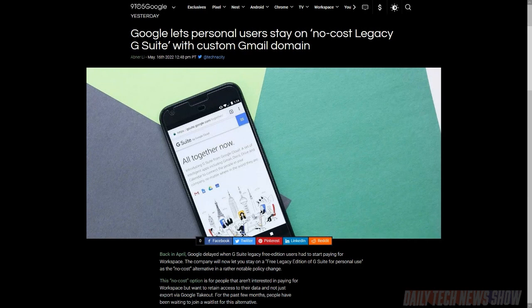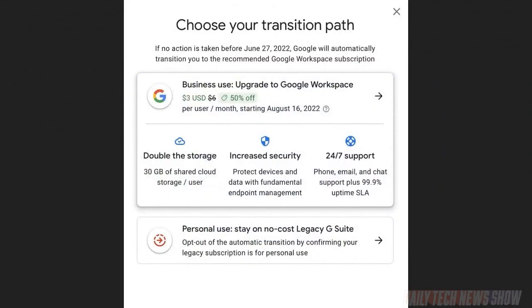Google originally said it would end its free version of G Suite and migrate everyone to a paid version. However, enough users put pressure on the company that it said it would come up with a plan for non-commercial use, and it has. Google announced the free legacy edition of G Suite for personal use — an almost Microsoft-like name. Any free G Suite user has until June 27th to sign up in the Google Admin Console. Free users get to keep their custom domains, all access to Google Drive, Google Meet, and all purchased content. You just need to confirm you're doing it for non-commercial use. If they find you're a business, they'll make you pay for the Workspace plan. The new plan will not include customer support. Personal users who already paid for Google Workspace should contact Google Support, and Google says they'll be transferred to a free account.